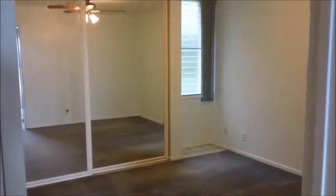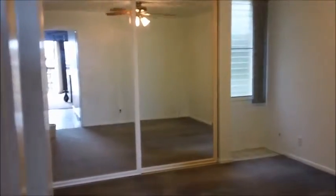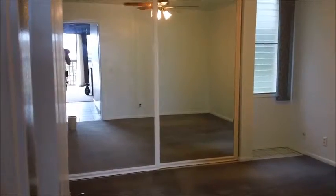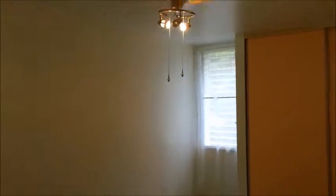The two bedrooms are also carpeted. The master bedroom has mirrored closet doors, and both of these bedrooms have very large closets. Here's the second bedroom — ceiling fan and light.